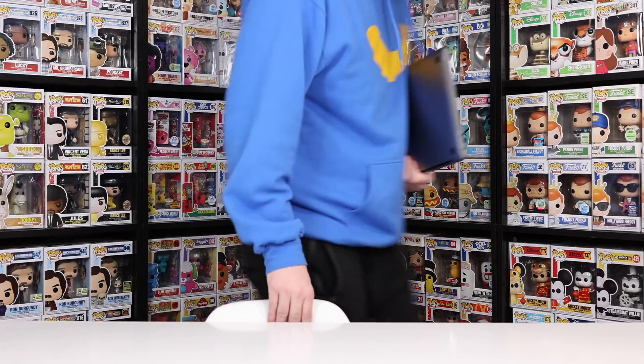Hey guys, Top Ops here, and in today's video we are going to be checking out both days three and four of Funko Fair. So let's get started!